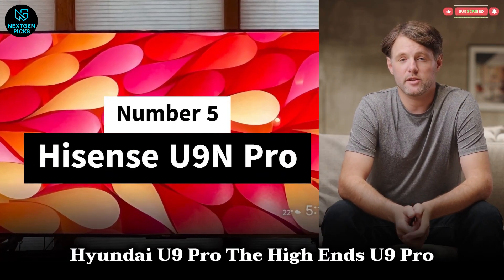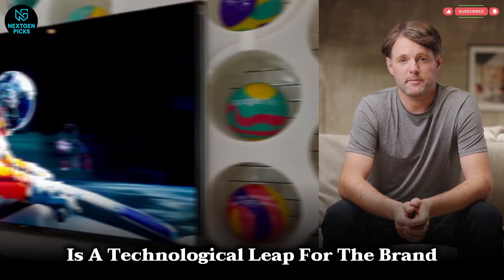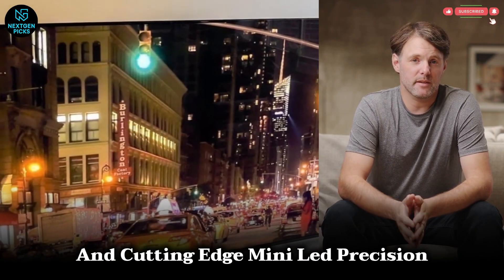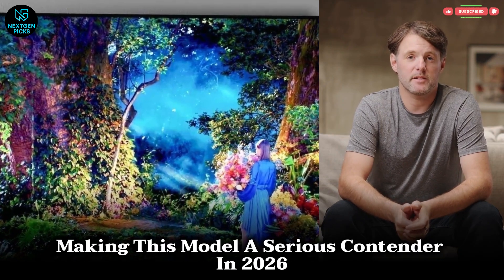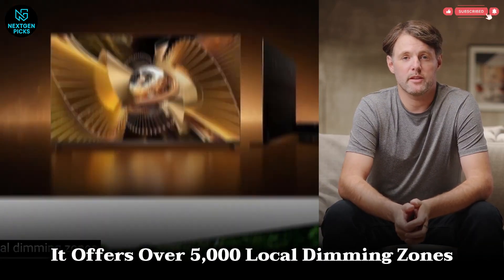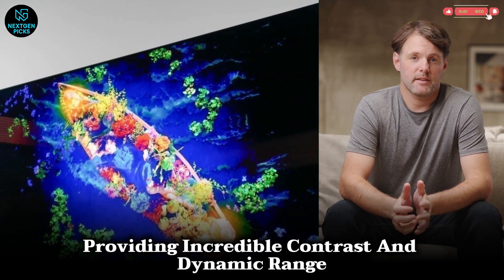Number 5: Hisense U9 Pro. The Hisense U9 Pro is a technological leap for the brand, boasting Dolby Vision 2.0 support and cutting-edge mini-LED precision. Hisense aims to blend flagship performance with affordable pricing, making this model a serious contender in 2026. It offers over 5,000 local dimming zones and peak brightness surpassing 3,000 nits, providing incredible contrast and dynamic range.